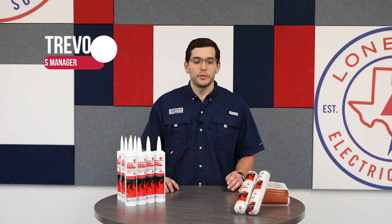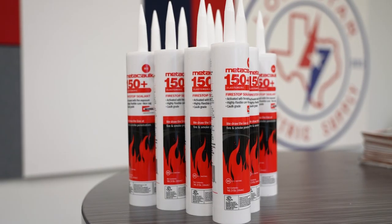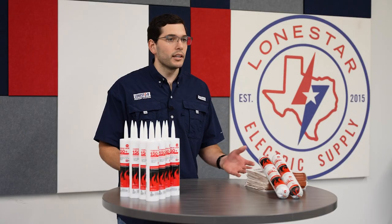Hi, my name is Trevor Schoen with Lone Star Equipment Solutions. I'm excited to talk to you about our FireStop offering today. We've got a really unique partnership with RectorSeal, one of the product innovators in the FireStop field. We're excited to be partnering with them.